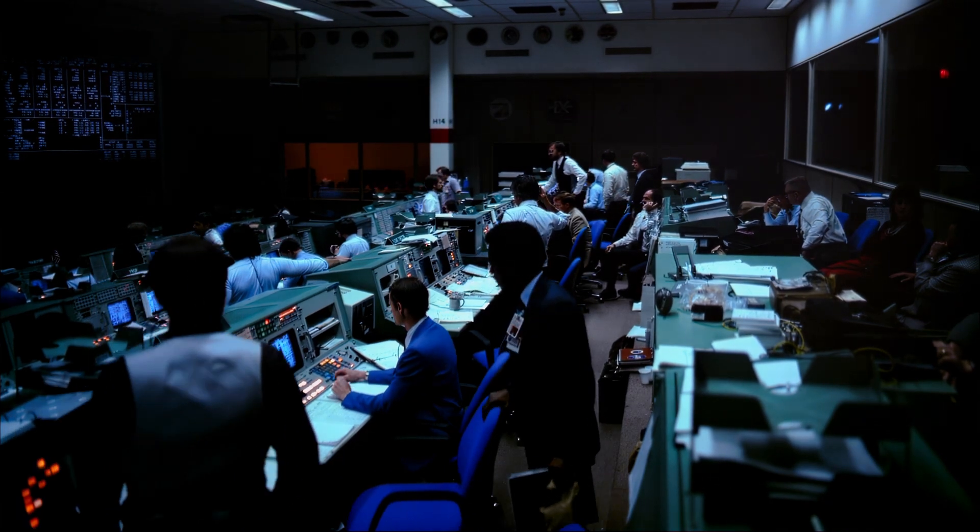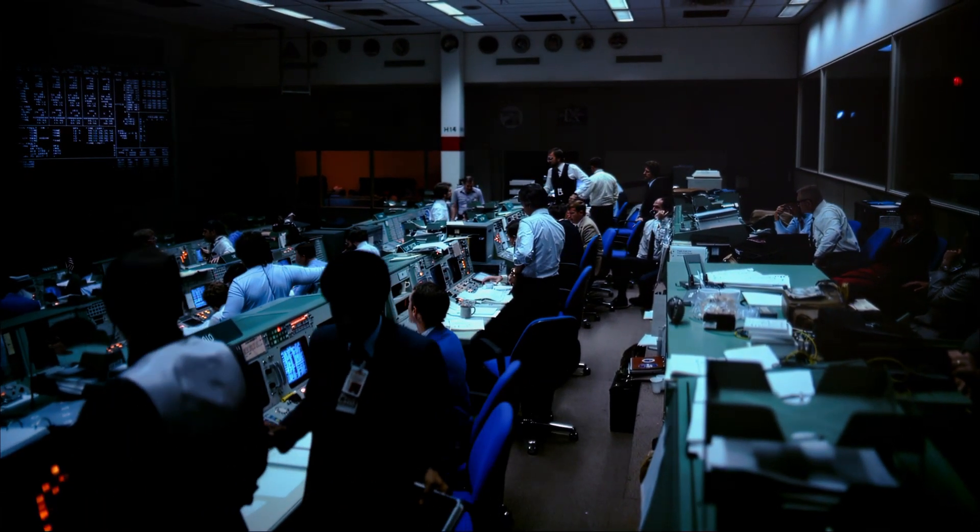Mission Control Houston, Challenger crossing the coast of Baja California.